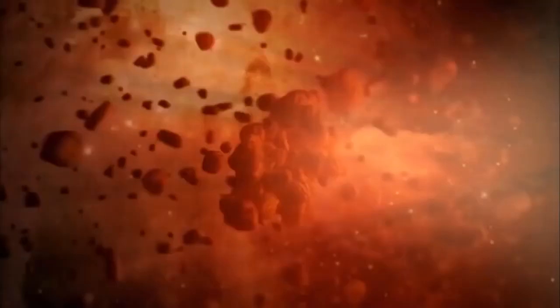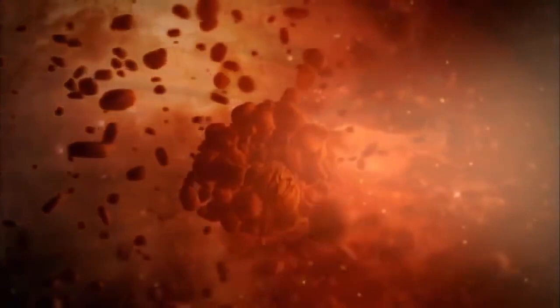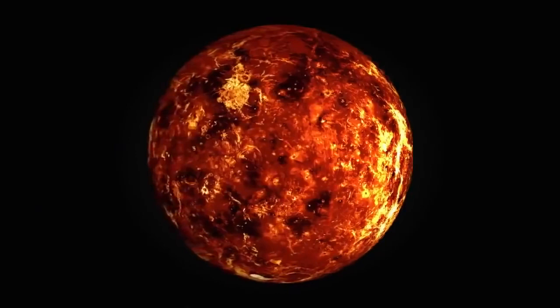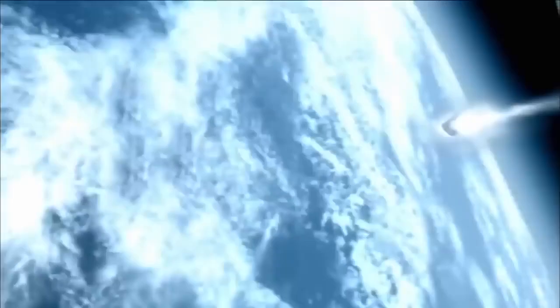As mineral grains in the solar dust cloud bumped into each other and stuck together, they grew into small pieces of rock orbiting the sun. Over the next few million years, some of them collided and grew bigger. Many of these rocks are still orbiting the sun today, having drifted for the past four and a half billion years, unchanged from when they first formed. Occasionally, they fall to Earth, and we call them meteorites.